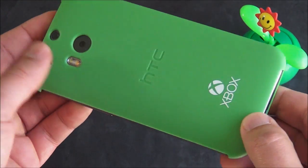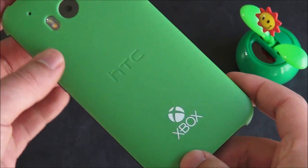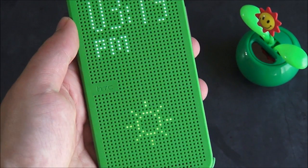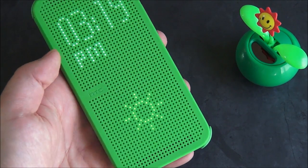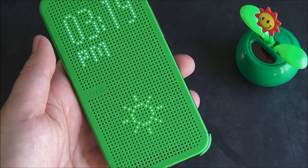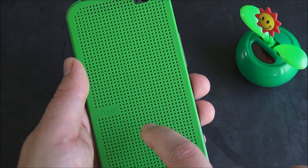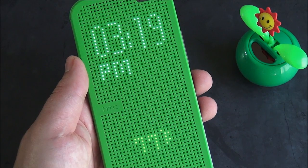We got the dot view case here. I got this special limited edition green one with the Xbox logo — I don't think that's going to be sold publicly, unfortunately, but it is still pretty cool to see. What makes this case unique is the ability to get your time on the front screen, along with the current weather, which updates automatically. To get it, you just tap the screen and it'll bring that up for you.